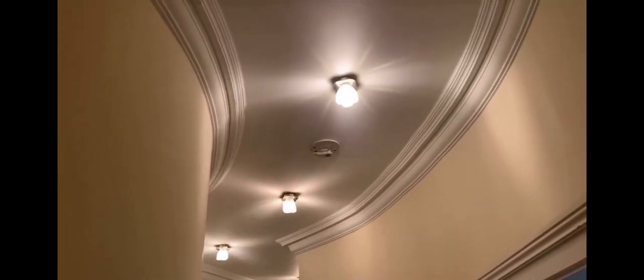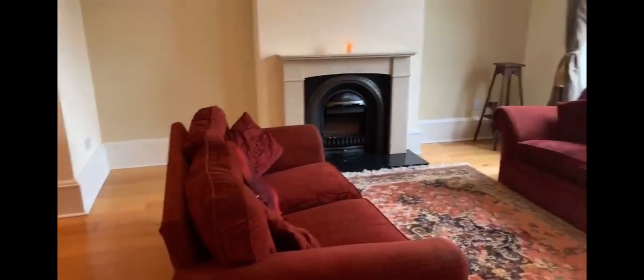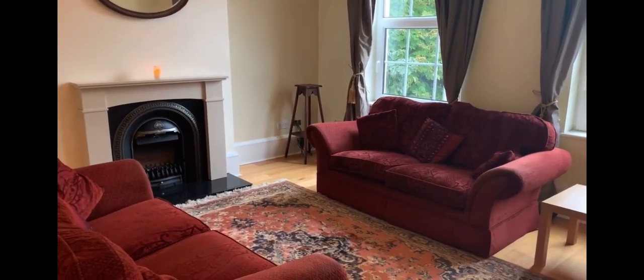High ceilings and moulded cornicing. We head into the sitting room which opens up to the kitchen dining area — a very spacious area with marble around the fireplace.